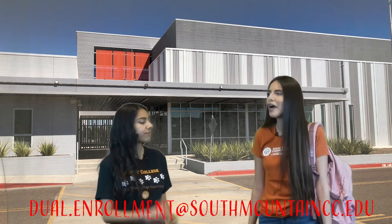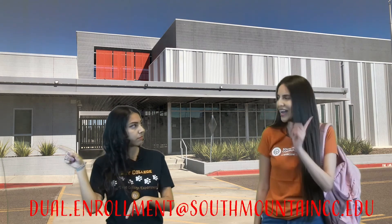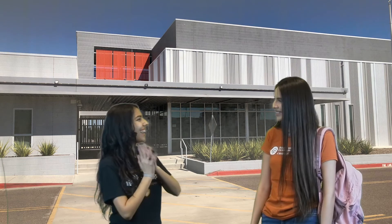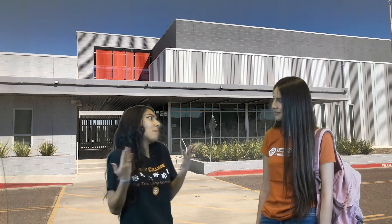So you said dual.enrollment@southmountaincc.edu — got it. I'll make sure to start applying now! Don't forget to ask your counselor about the informational sessions. And remember, if you have a question, email us.